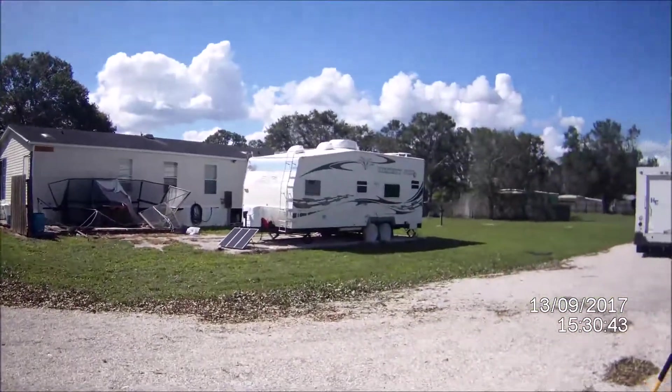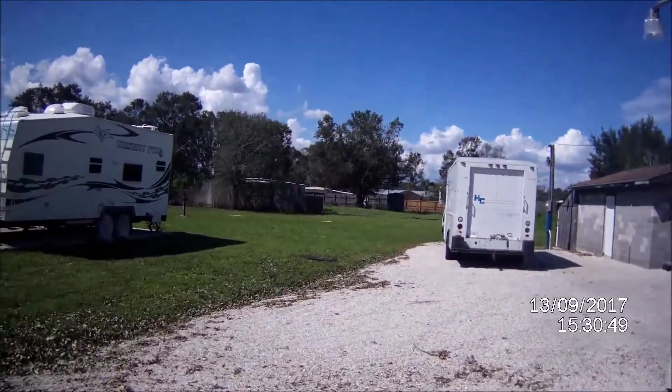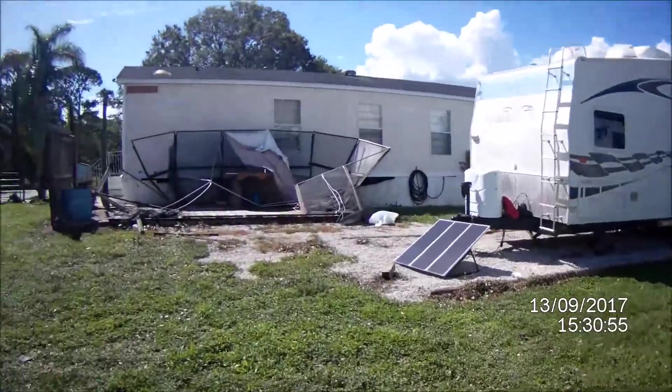The toy hauler made it unscathed. No more fence over there — quick walk around.